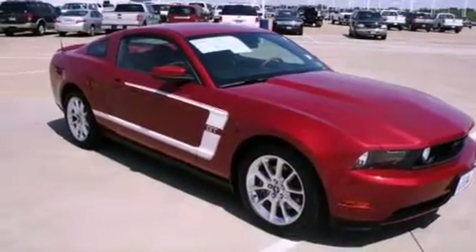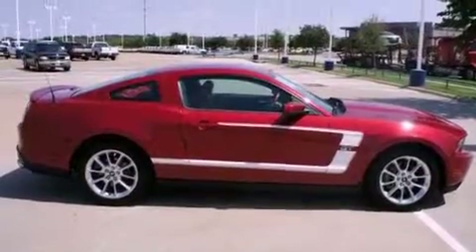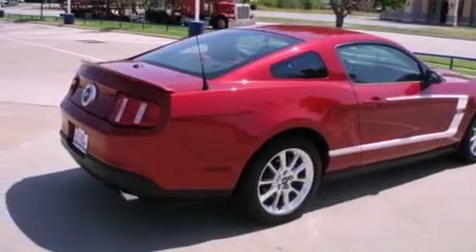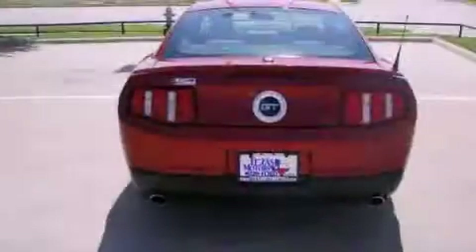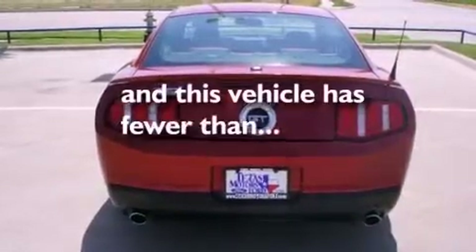Its top features include cruise control, a rear window defroster, a keyless entry system, a CD player, performance tires, aluminum wheels, a rear spoiler, a low tire pressure indicator, a passenger side vanity mirror, and this vehicle has fewer than 11,000 miles on the odometer.